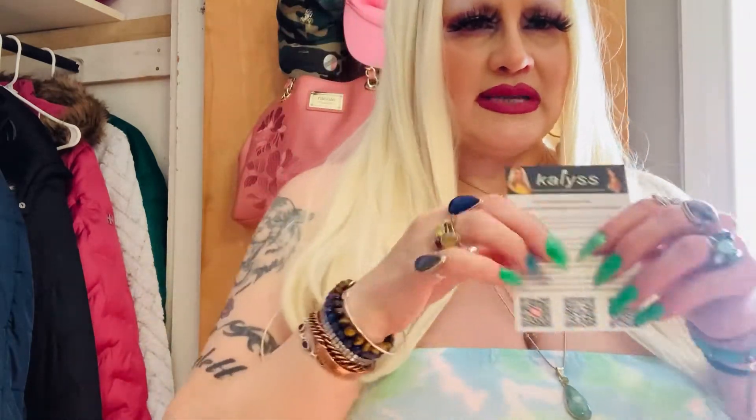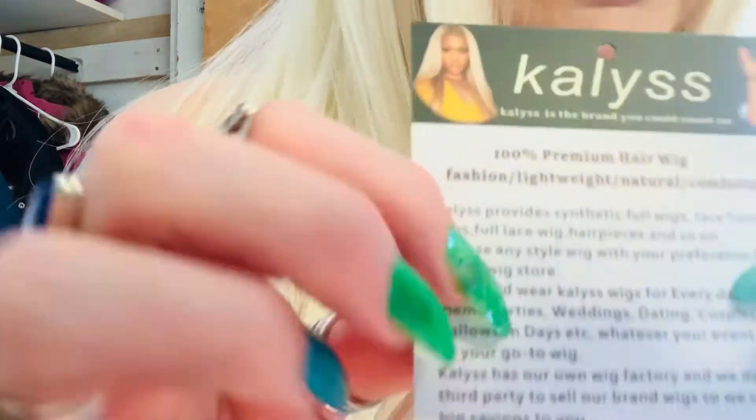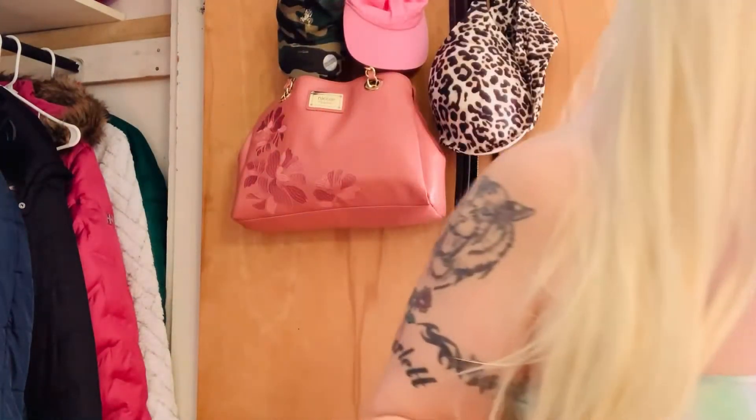This is a synthetic wig. It was under $20 on Amazon. Sometimes the price goes up and down. I got this wig two years ago and I think I paid a little bit more, but now it's under $20. This is the color, the 613, and this is the wig. I think it's really cute.